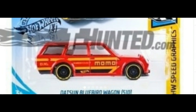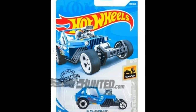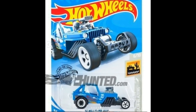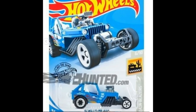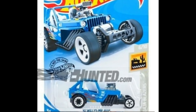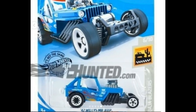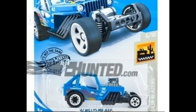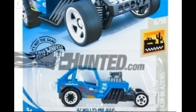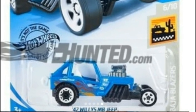Next we have a blue 1942 Willys MB Jeep. Not quite sure if this is a fantasy car or based on a real life jeep, but it really looks good. It has different rims and tires on the back and front, and I love the blown engine. This is part of the Baja Blazer series.